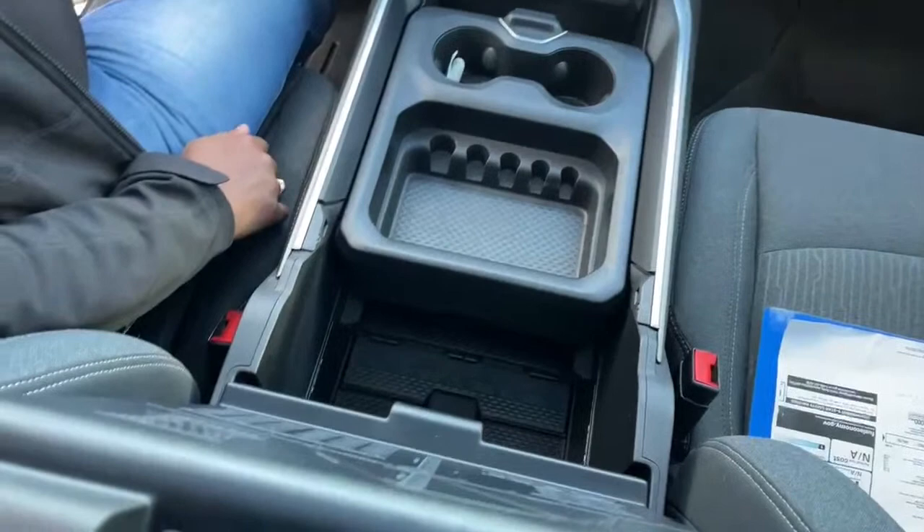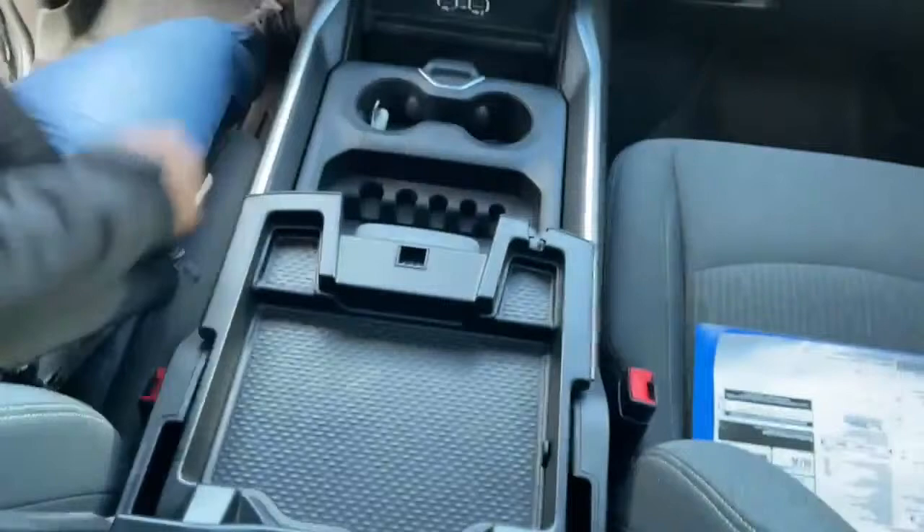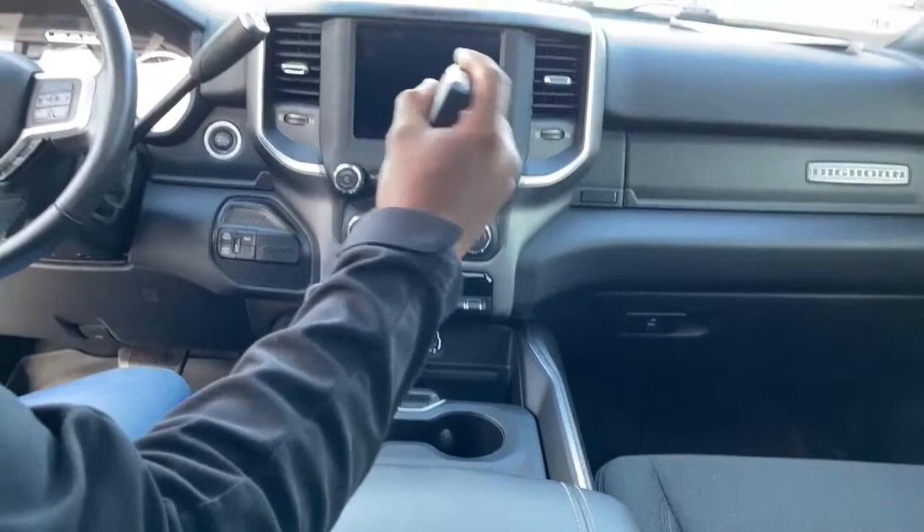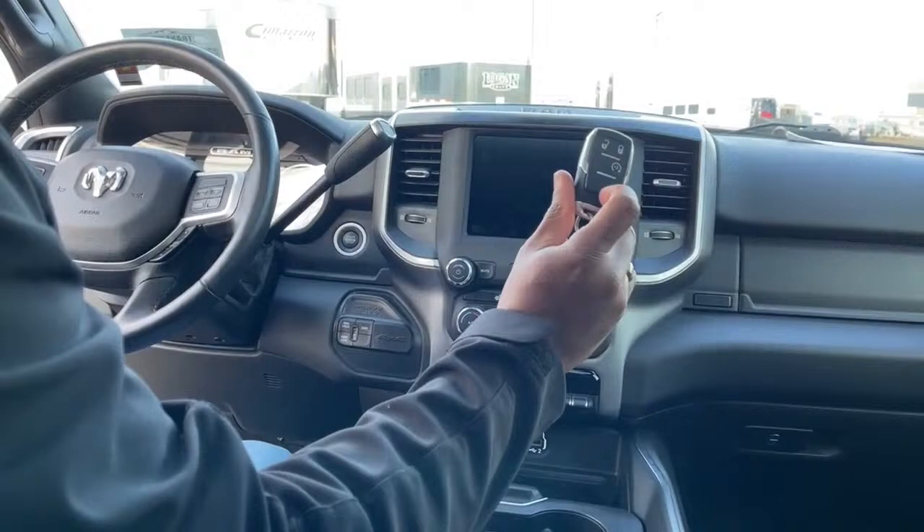When you close the armrest there is a second set of storage underneath with a USB port. This is a push-to-start vehicle. Here is what the key fob looks like — unlock, lock, remote start, and of course your panic button.